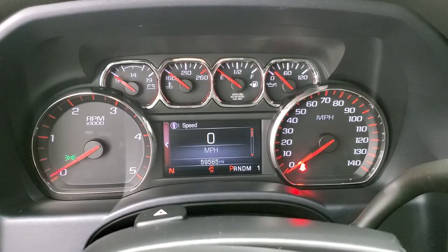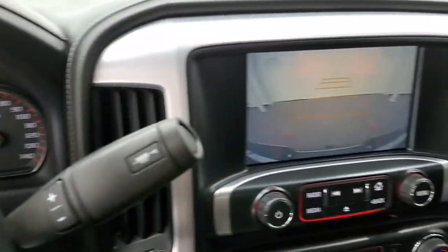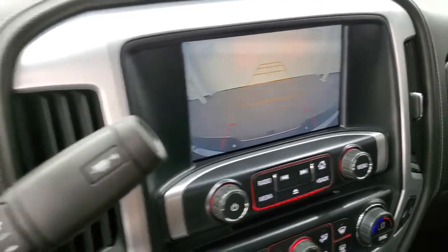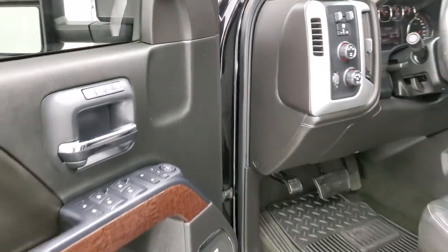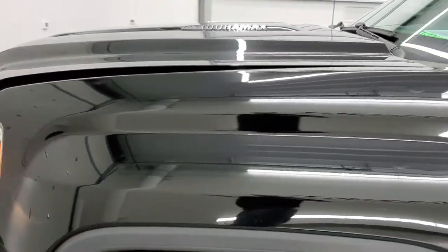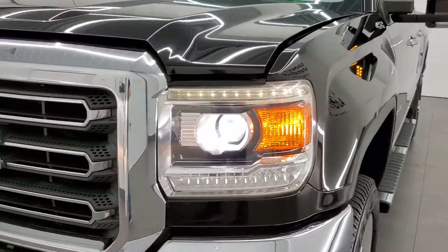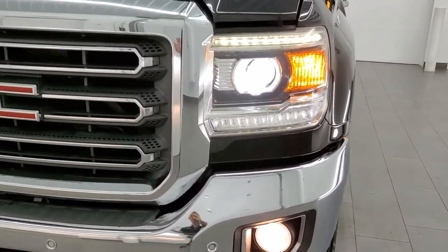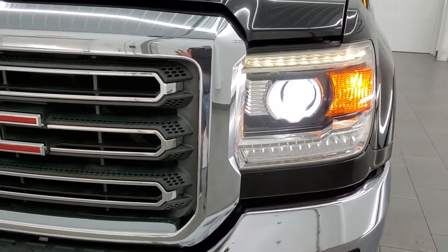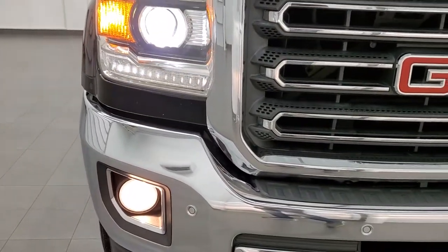It starts right up — no check engine lights or anything like that. Put it in reverse to show you that backup camera, which is working nicely. You can see the fog lights are working, HID headlamps, LED running lights — everything is working very nicely.